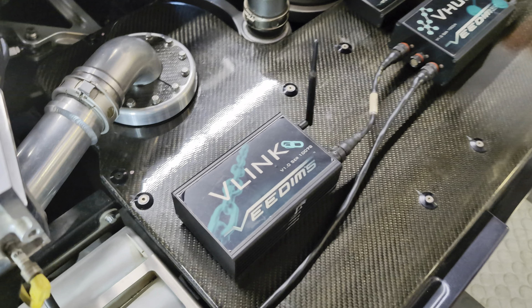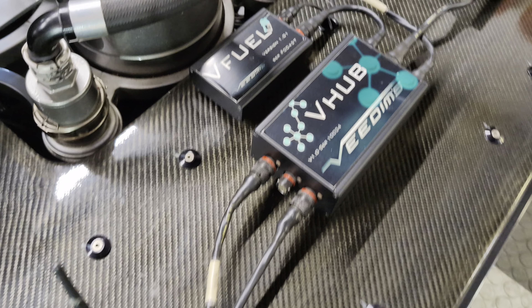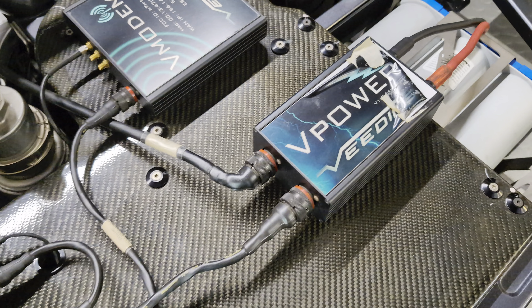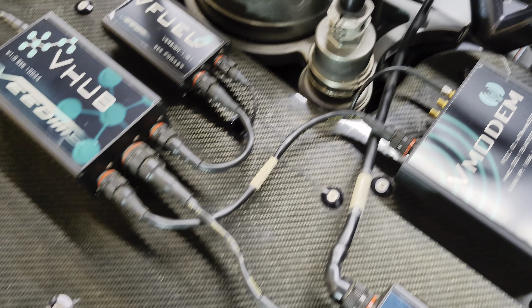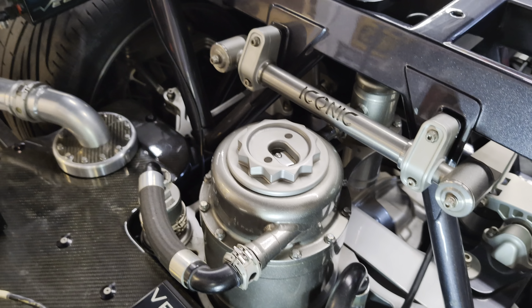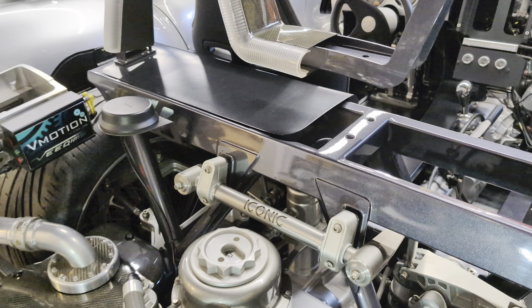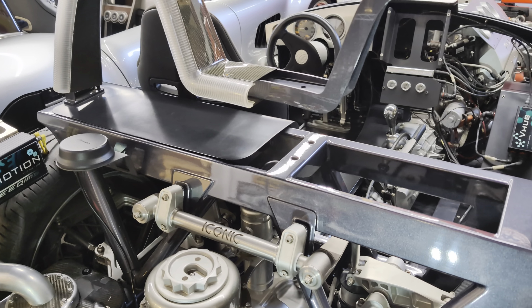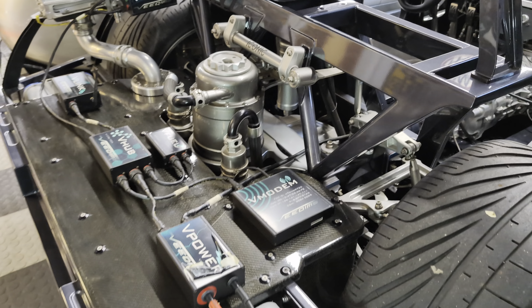He invented this unit here — V-Link, V-Hub, V-Fuel, V-Power — all of these items, and it simplifies the whole wire process. He put the system in a boat and it took out like three miles of wire, replaced it with a little bit of wire.